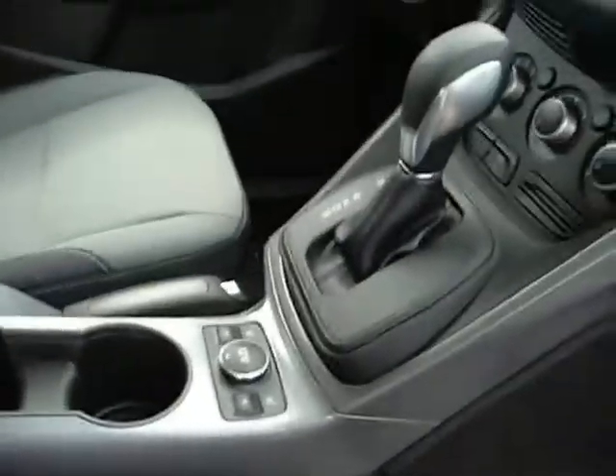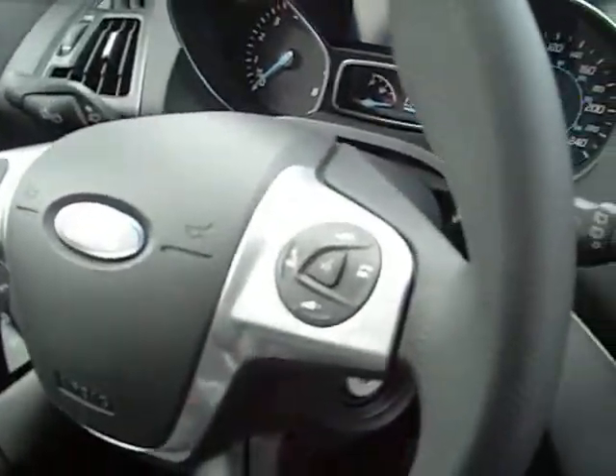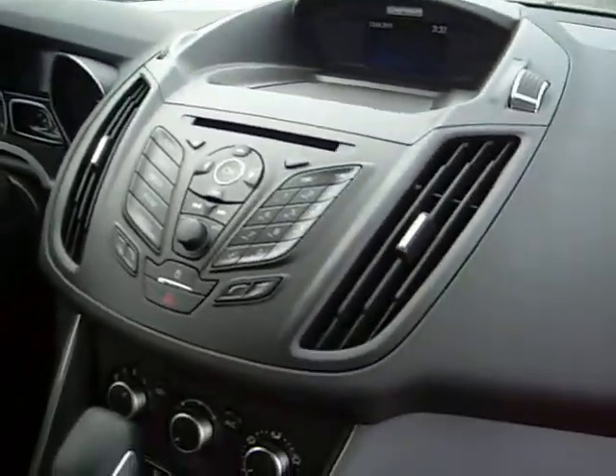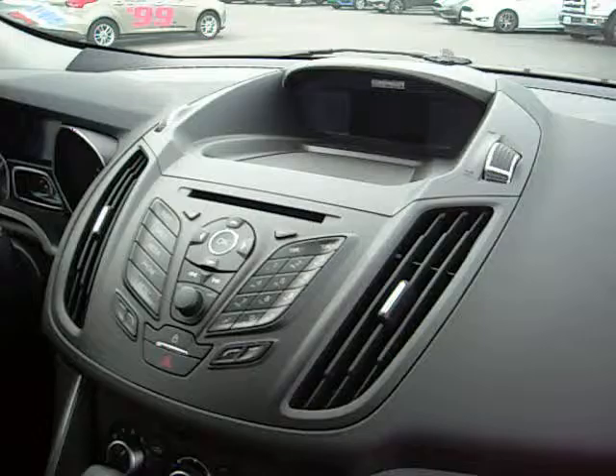This vehicle is also equipped with MyFord Sync allowing you connectivity, hands-free, for entertainment systems as well as for your phone usage. This vehicle also comes with a prepaid subscription to Sirius Satellite Radio and you'll be offered an opportunity to renew at the end of the period.